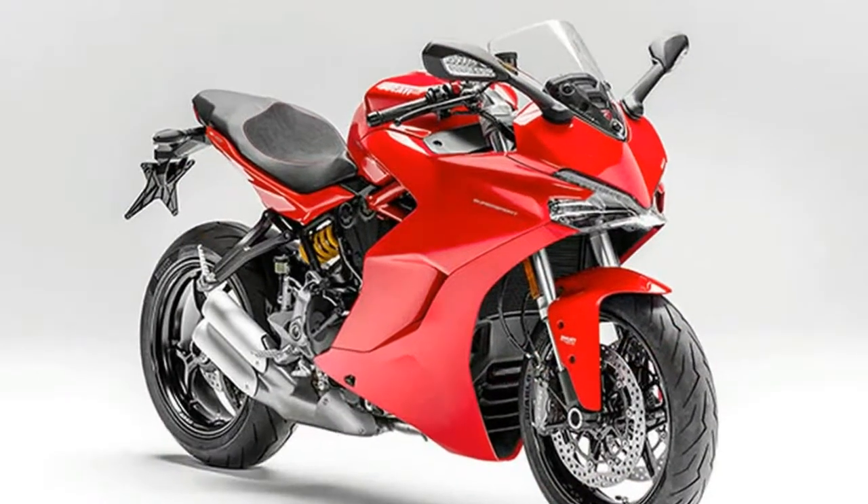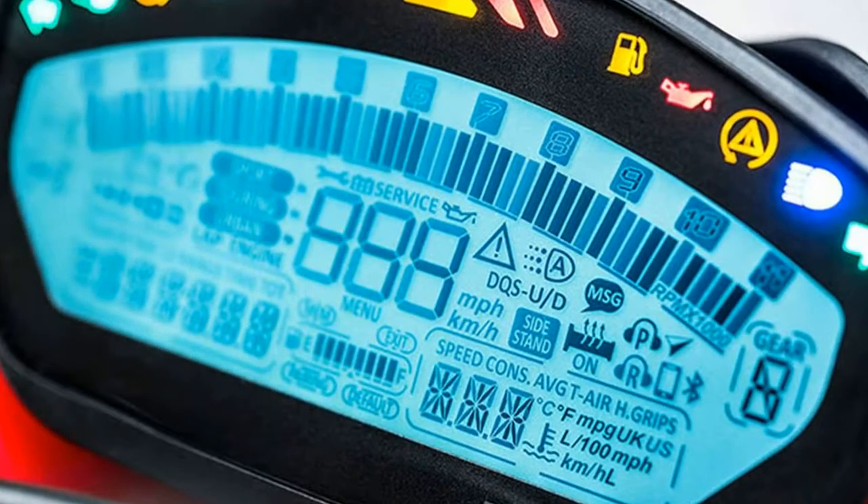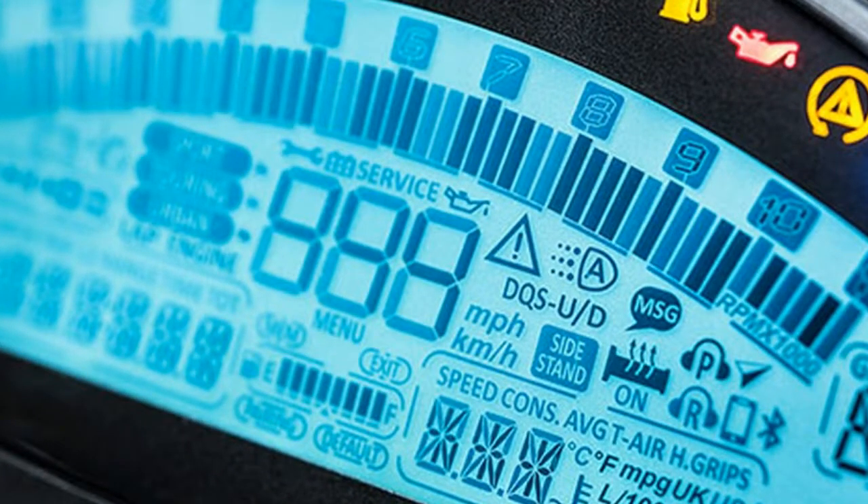The Supersport range includes a Supersport S version with fully adjustable Öhlins suspension, the Ducati quick-shift up/down system, and a rear seat cover — the latter are also available as accessories for the Supersport.